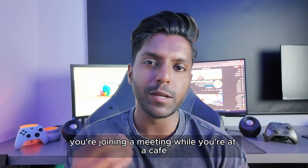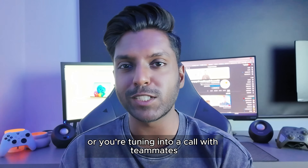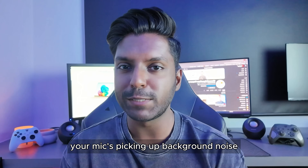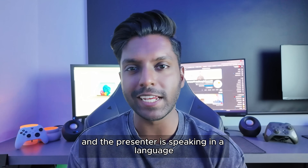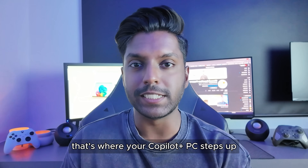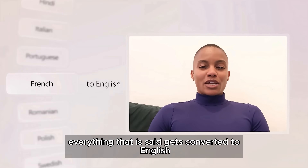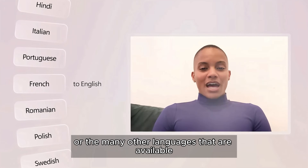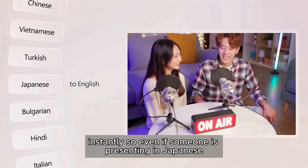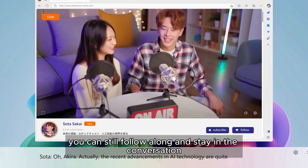We've all been there — you're joining a meeting at a café, or tuning into a call with teammates from other countries. Your lighting's a little off, your mic's picking up background noise, and the presenter is speaking in a language you're not completely fluent in. That's where your Copilot Plus PC steps up. With live captions with real-time translation, everything that is said gets converted to English or many other available languages instantly — so even if someone is presenting in Japanese, Thai, or French, you can still follow along and stay in the conversation.